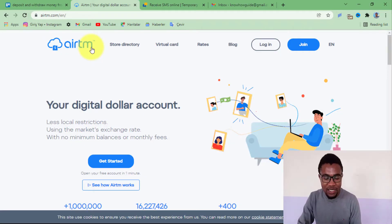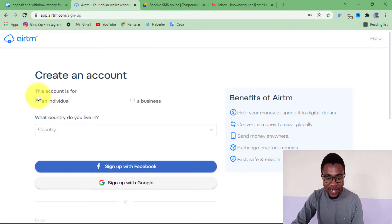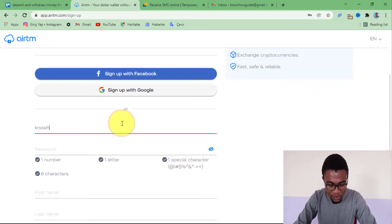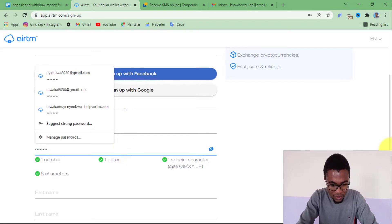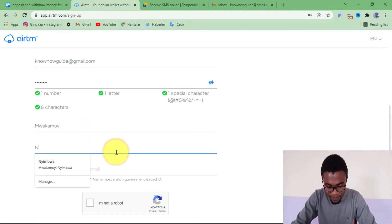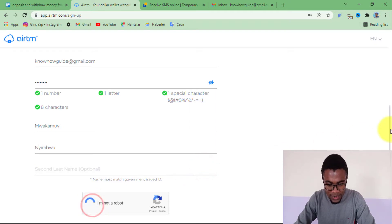Now that you have gotten an idea of what AirTM is and how it works, let me now show you how you can create an account. To create an account, you just need to come to airtm.com — I will leave the link in the description below — and press on join. Since we are creating a personal account, here we will leave it for an individual. Then we choose our country of residence, enter your email address, create a password, then enter your first name and your last name.